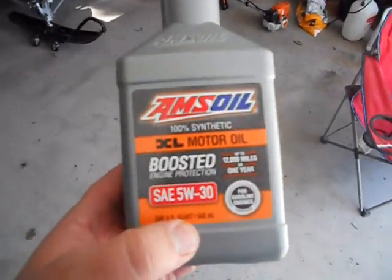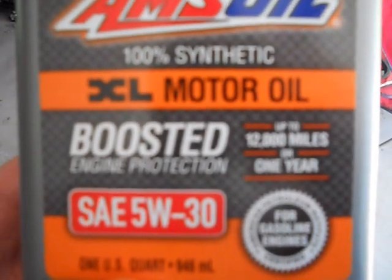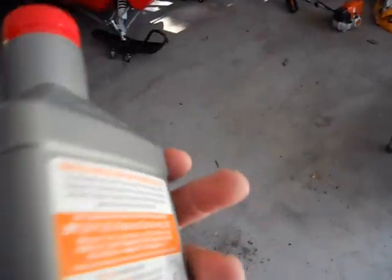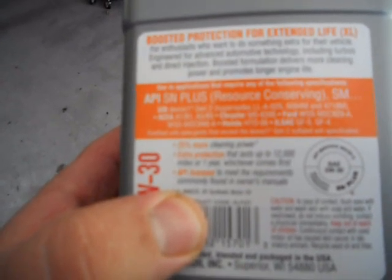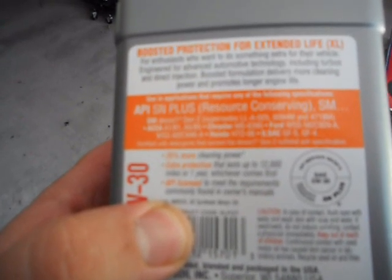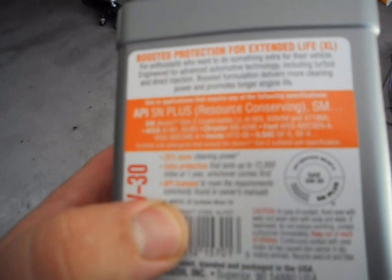Like I said, today we're going to focus on the XL. I'd like to make a correction — it's 12,000 miles or one year, not six months. This meets the specs for, on the back here: GM Dexos 1 Gen 2, Chrysler MS-6395, Ford WSS-M2C929-A and WSS-M2C946-A, Honda HTO-6, and ILSAC GF-5 and GF-4 ratings.